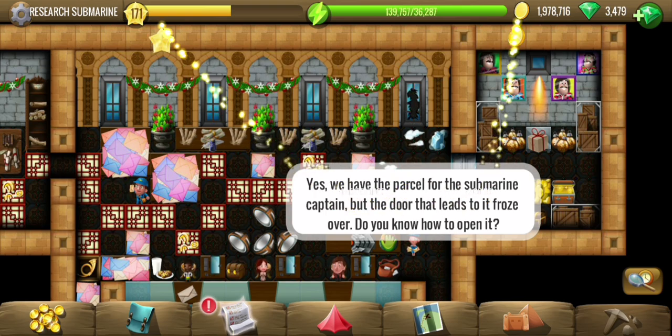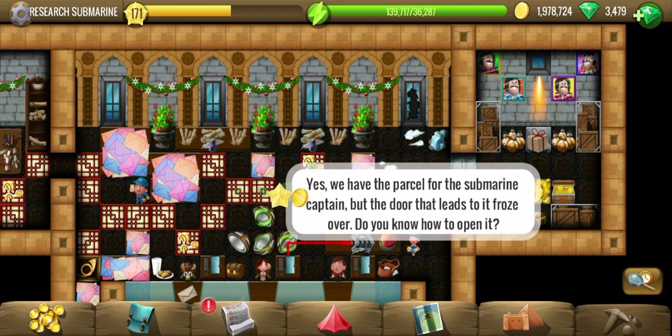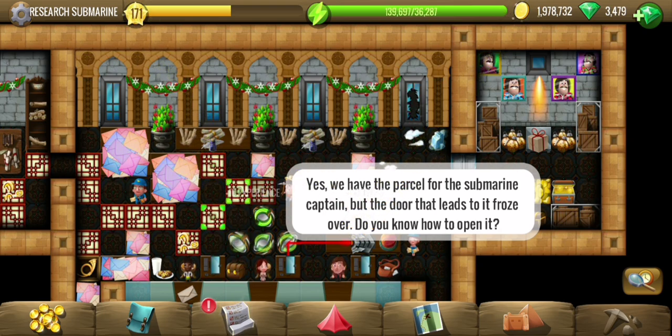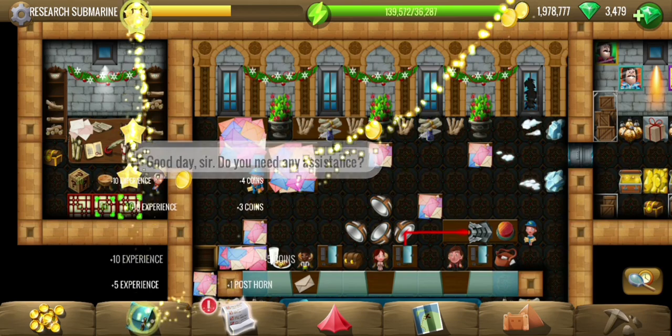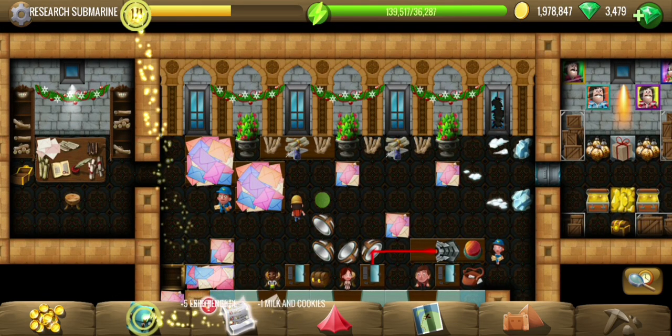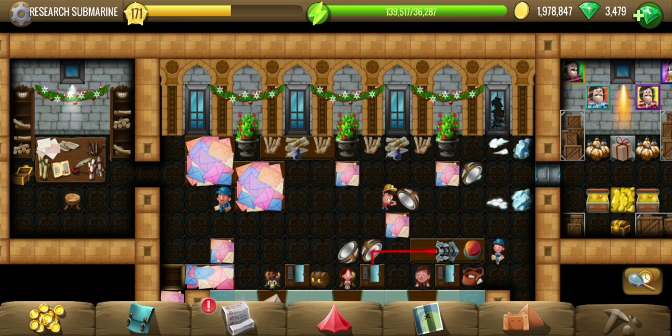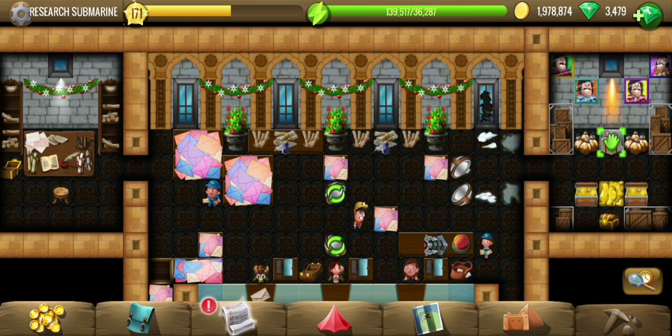We need to open that door first. There's a laser here which we can probably use to melt the door. Now let's arrange the mirrors to focus on the door. And there we go — the door has opened up, so let's get that parcel.